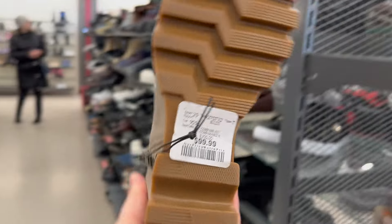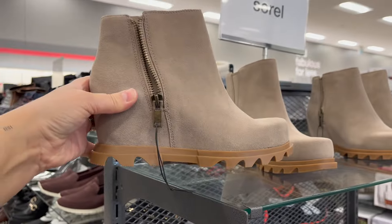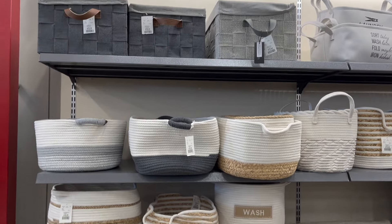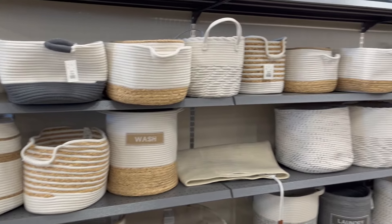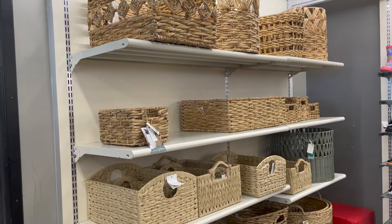What about these by Sorel? $100 — check out these wedge boots, so cute. And if you're into organizing, they still have tons of organization options — baskets and hampers at lots of different price points.